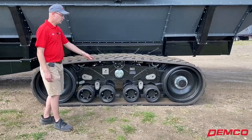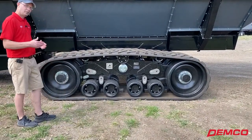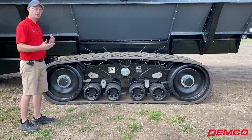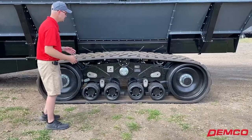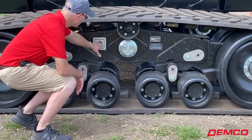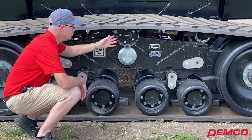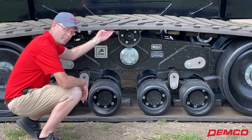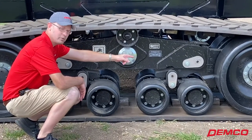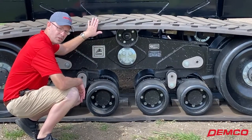This one here is what we call the four bogey design. Several years ago they made some really great design improvements working with customers and working with us. Some of those things are a heavy-duty mainframe here. They added this wheel to the top here to put good tension on your track belt. You can't see it from here, but in the corners we have spring tensioners as well — very important to keep the tension on this track belt.